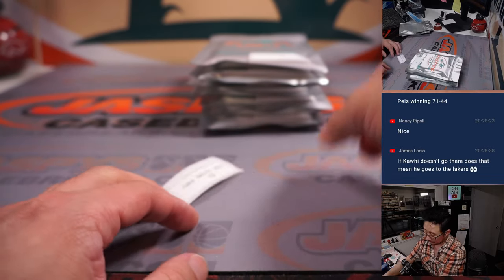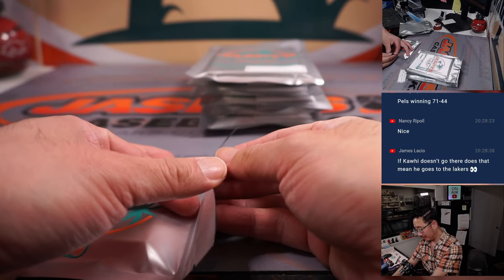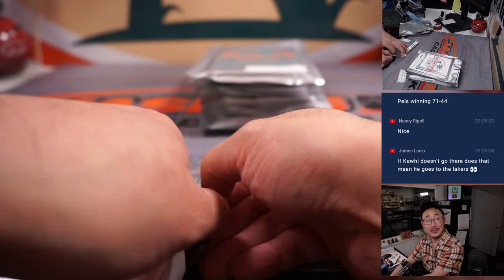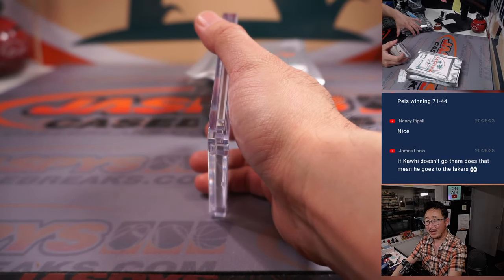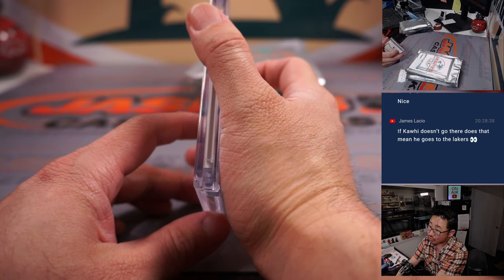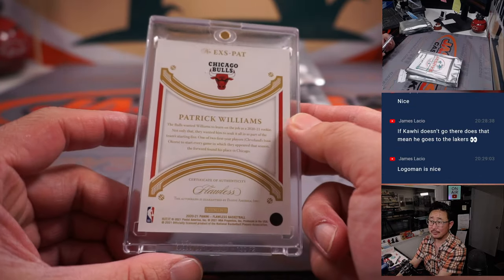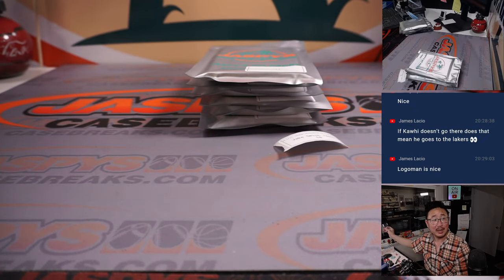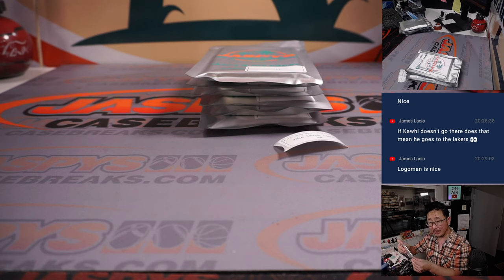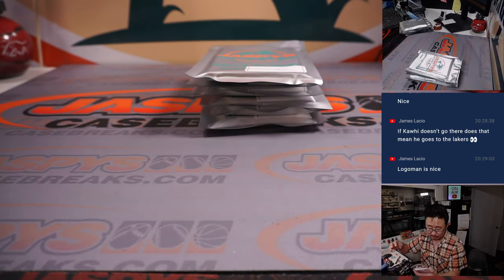Jake, pack ten. If SGA never gets traded, does Kawhi end up coming to the Lakers? There is Patrick Williams, rookie auto from Flawless, seven out of ten. Bulls embarrassing my Lakers last night — I was not happy about that. Dampening the Lakers' playoff chances, especially if Nancy's Pelicans are up 71 to 44. There you go, Jake. Nice Flawless auto, Patrick Williams.